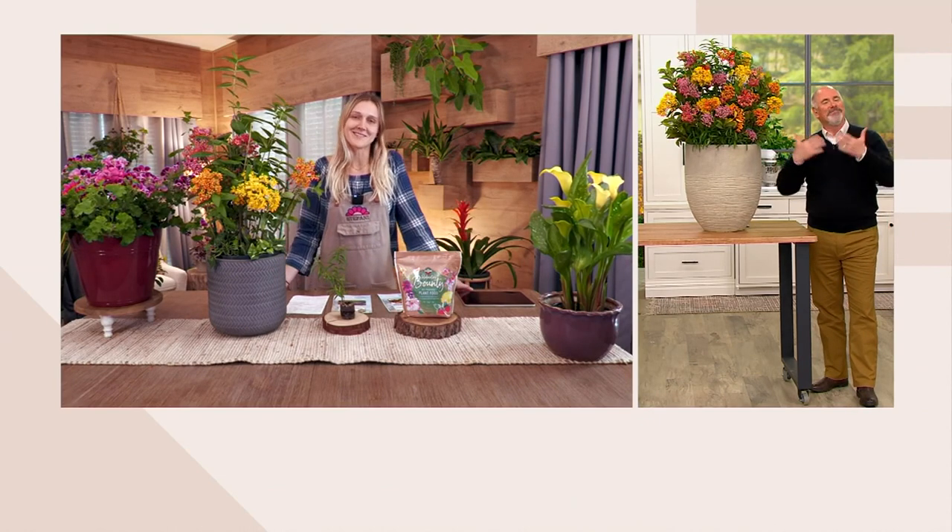I didn't even know that we were going to do a second airing of this, so thank you for coming back. Absolutely Dan — I'll talk about Asclepias all day long if I could. So it's absolutely no problem.